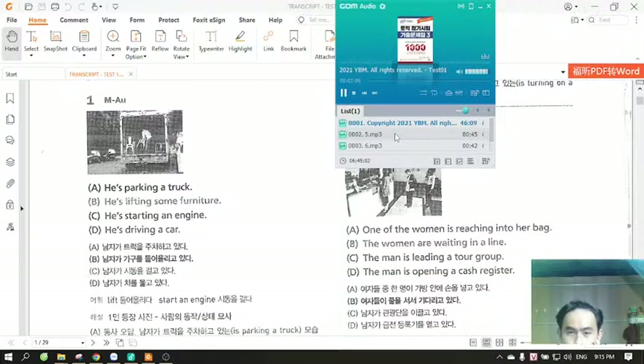A. They're moving some furniture. B. They're entering a meeting room. C. They're sitting at a table. D. Table. The best description of the picture is C, so you should select answer C and mark it on your answer sheet. Now, Part 1 will begin.